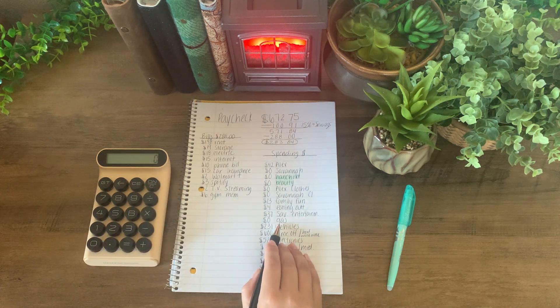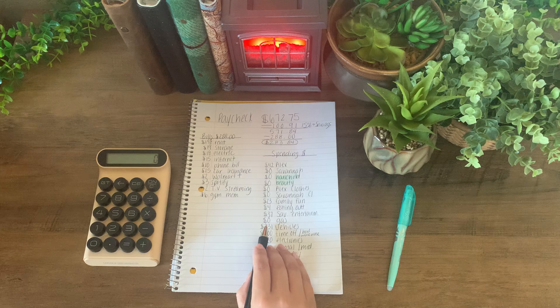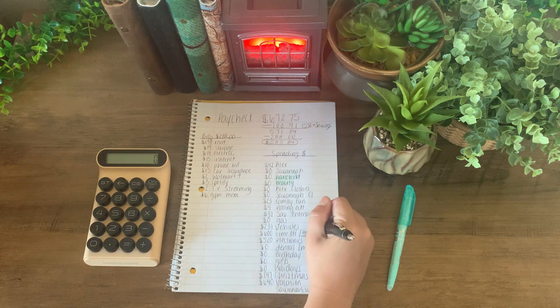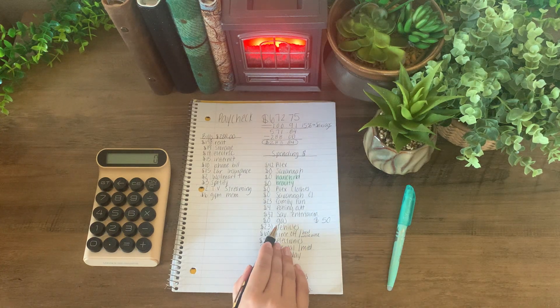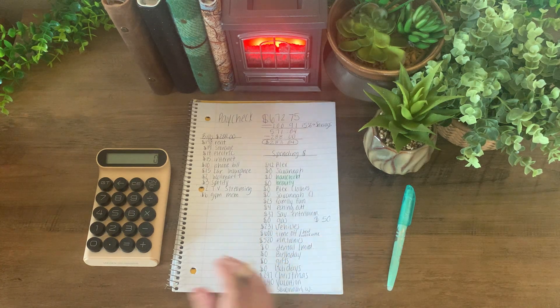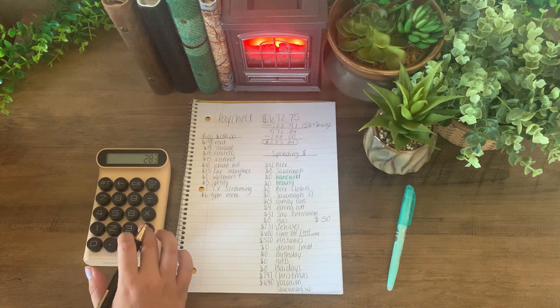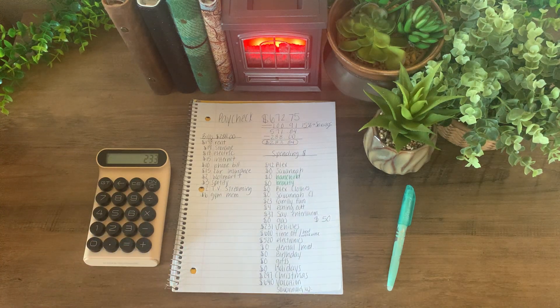I am going to be traveling out of town to visit family this week, so I think I might have to add in more than the usual 30 to $40. I'm going to add $50 into gas this week. So I have $283 to work with, subtract 50, and I am left with $233.